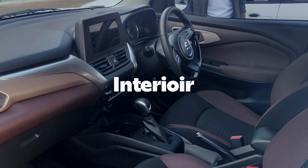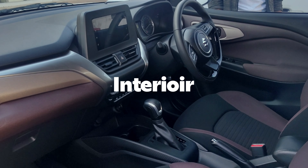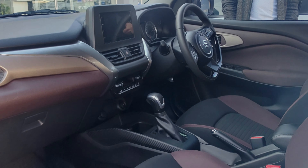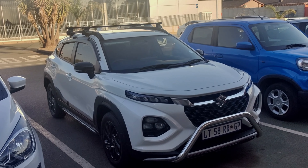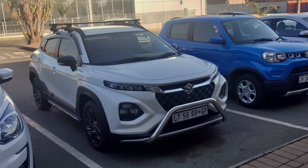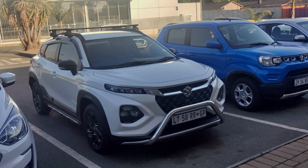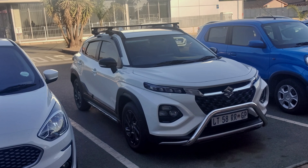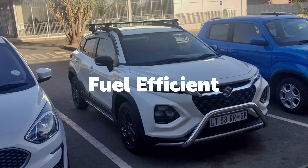We've come back from driving the car and we're impressed. This is the interior of the car for those for whom the interior matters most. The only downside about this car is the four-speed automatic transmission — that is the only thing. As for the rest, it is value for money.